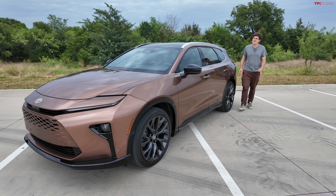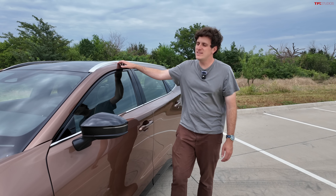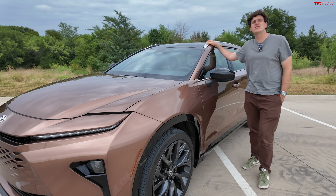Today, Case and I are out here in Plano, Texas, taking a detailed look at the new Toyota Crown Signia, one of the more unique vehicles on sale today. The question is, is this a station wagon or is this an SUV?